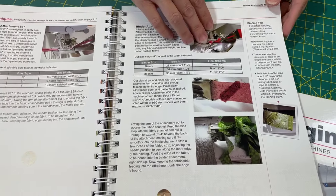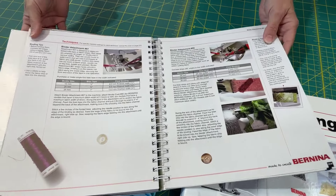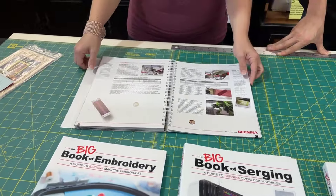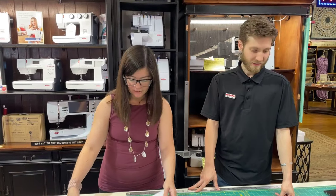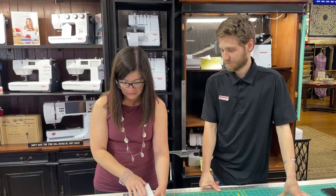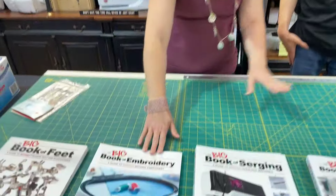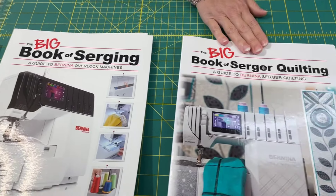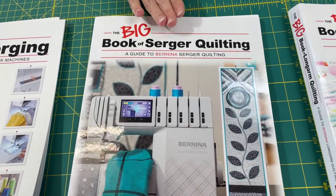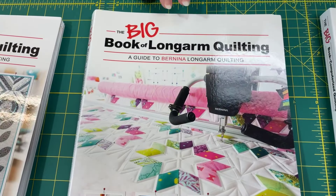Everything is done in millimeters - you know, Switzerland - but it's a pretty easy conversion, just ask Google. You get these wonderful detailed references; the Big Books are things we actually reference all the time. They have fantastic indices and tables of contents so you can find exactly what you need. We've got the Big Book of Feet, Embroidery, Serging - I've been using that one since I just bought my first serger - Quilting, which shows you all those fantastic decorative stitches for gorgeous quilting, and the Big Book of Long Arm Quilting.